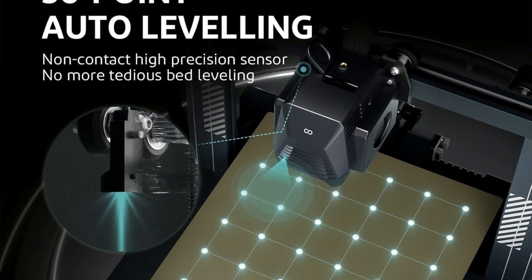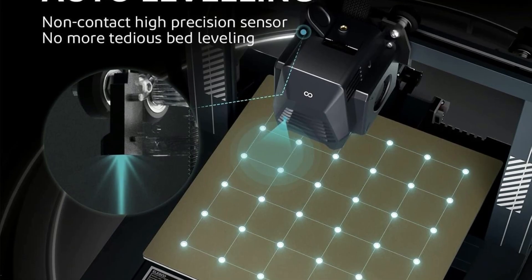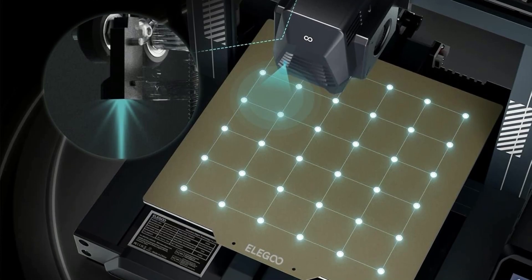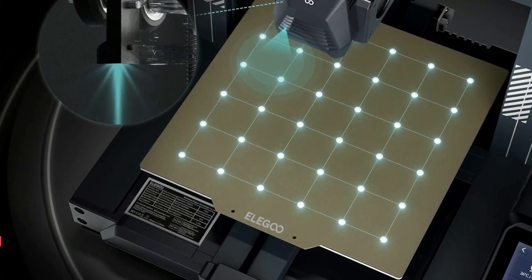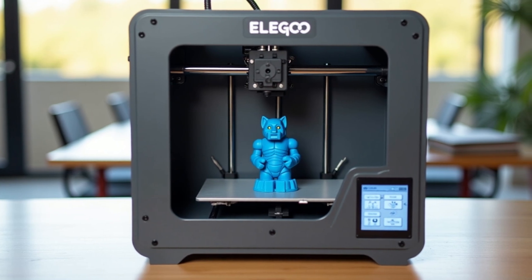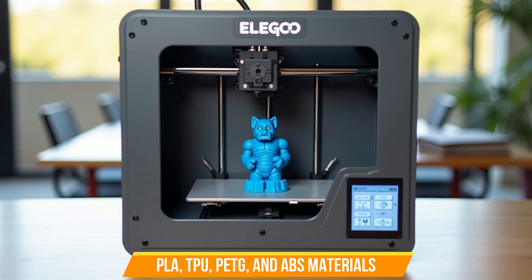Pre-assembled main components and a complete tool kit make setup fast and hassle-free. Dual Gear Direct Extruder: the upgraded extruder is made from SUS-S303 stainless steel with a 3:1 reduction ratio, offering powerful and reliable filament feeding. This minimizes clogs and extrusion issues, supporting high-quality prints with PLA, TPU, PETG, and ABS materials.